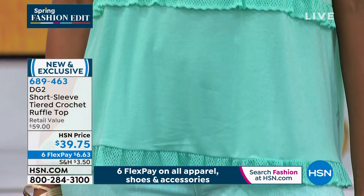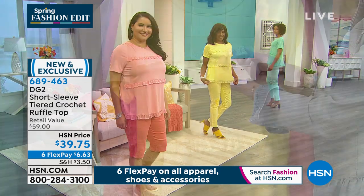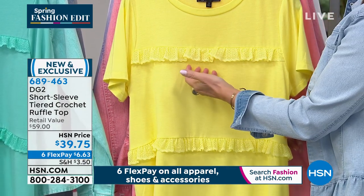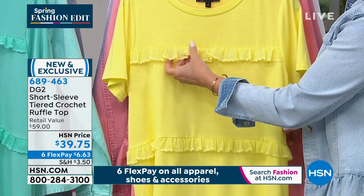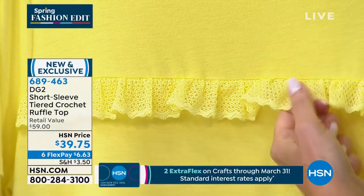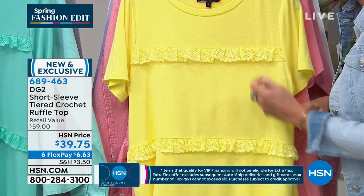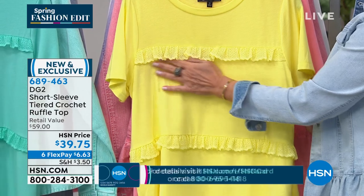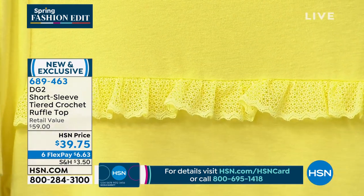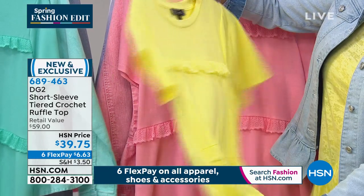The tiered crochet ruffle top — the little bit of crochet is so, so soft. I think a lot of lace out there nowadays, if it's not good quality, ends up being very stiff and almost scratchy. This feels like my grandmother took that soft yarn and crocheted something. She tried to teach me to crochet — two hours later and you've done like this much. It's very zen. The details make all the difference.